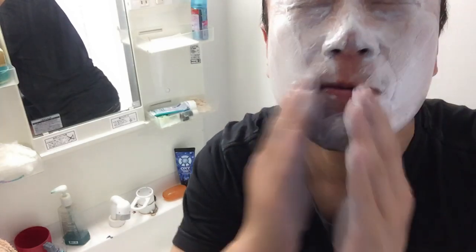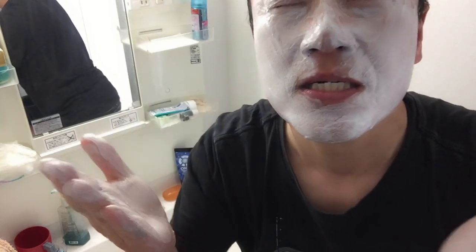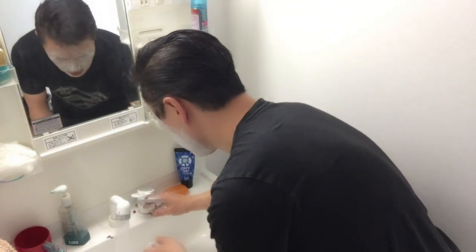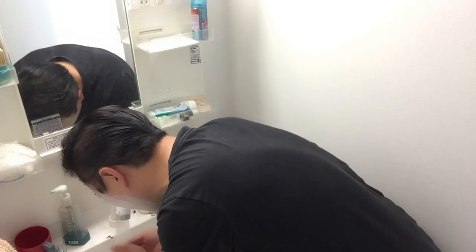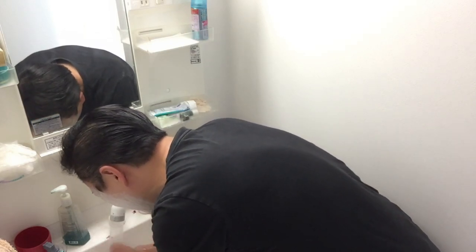Guys, I can't open my eyes! I'm going to wash my face right away. Oh, I can feel it — I can feel it tingling.